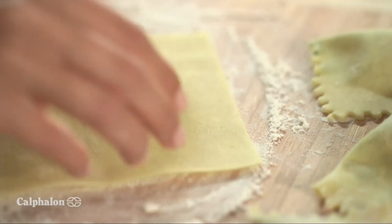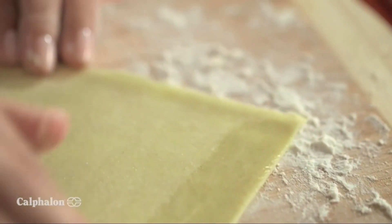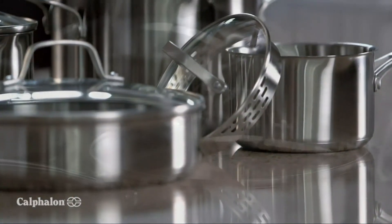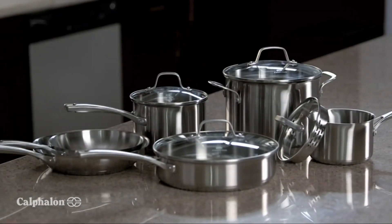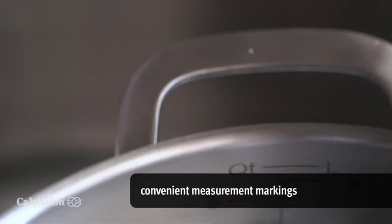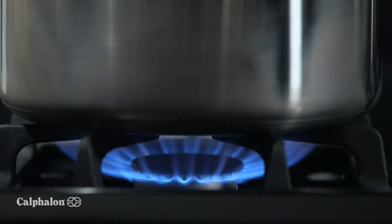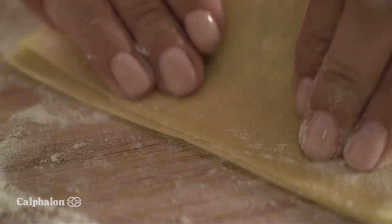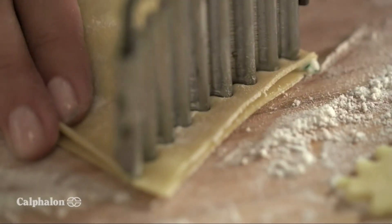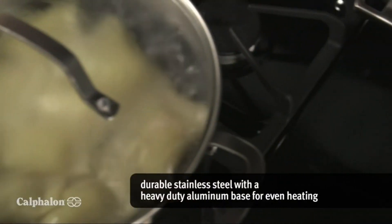For me, cooking is more than just putting food on the table — it's about preparing great meals and having fun doing it. Being creative in the kitchen is a breeze with Calphalon Classic Stainless Steel cookware. Helpful features such as measurement markings on the inside of pans make preparation fast and easy, allowing you to create favorite foods at home with ease. The aluminum base ensures even heating for consistent results.